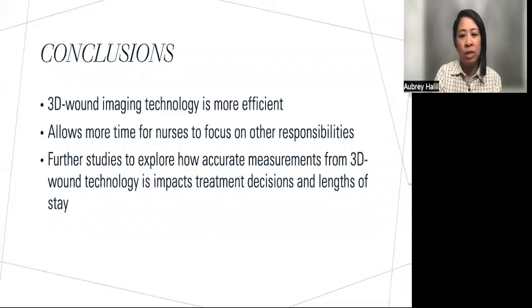Overall, implementing 3D wound imaging provided the Skin Rounds team with a more efficient process of assessing all wounds. This has freed up more time for the nurse to attend to other responsibilities. Further studies can be done to explore how providing these accurate measurements from the 3D wound technology device impacts treatment decisions and lengths of stay for wound management. Thanks for your time and thank you for listening.